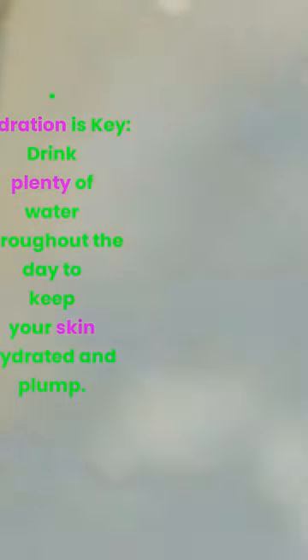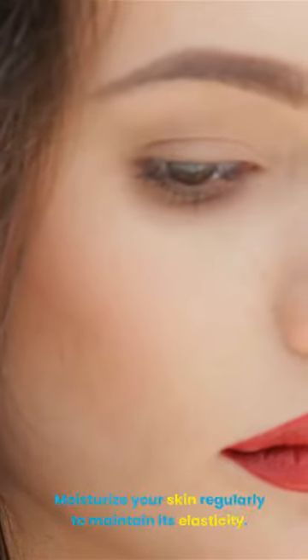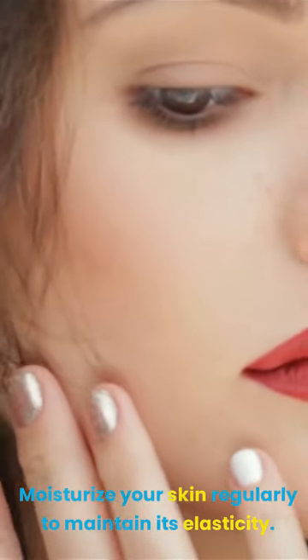Hydration is key. Drink plenty of water throughout the day to keep your skin hydrated and plump. Moisturize your skin regularly to maintain its elasticity.